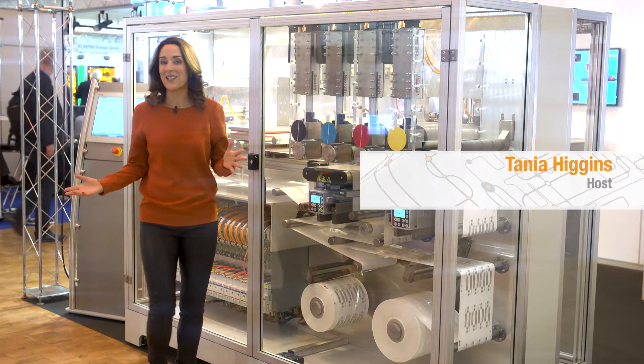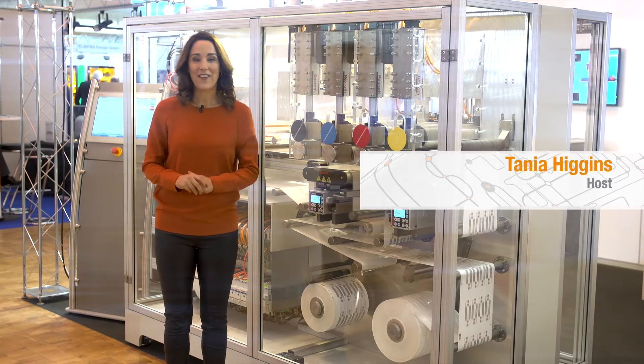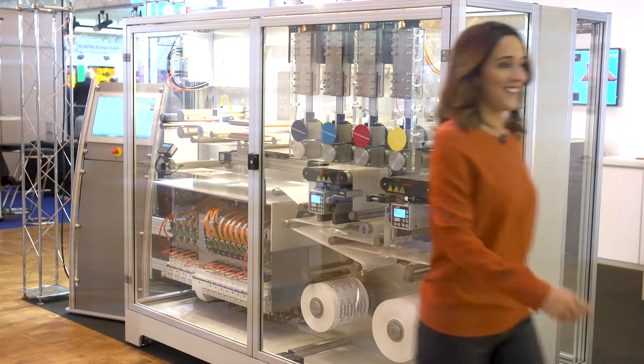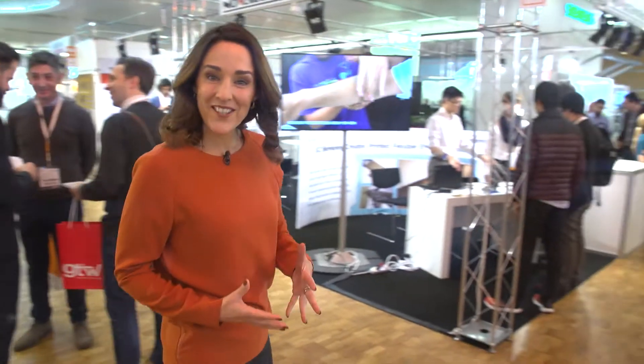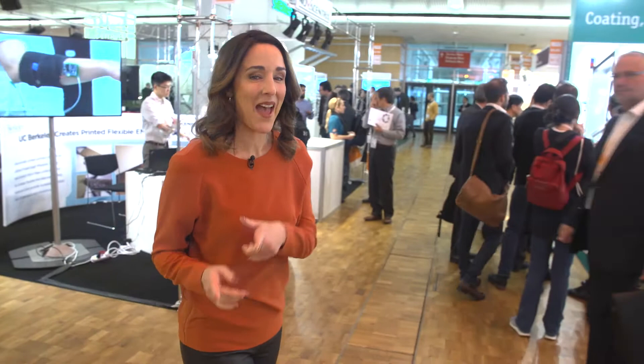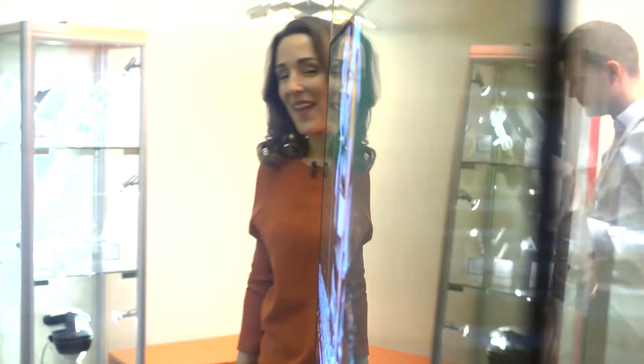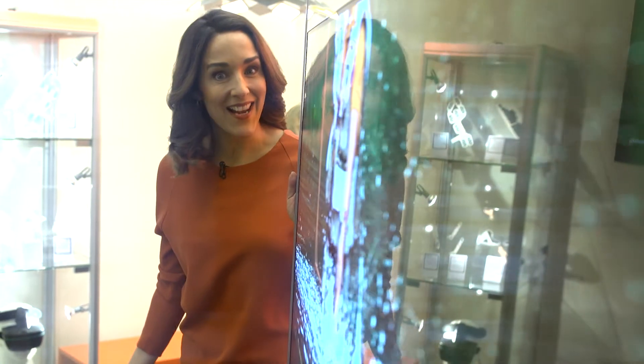Hello and a warm welcome to LOPEC, the leading trade fair and congress for the printed electronics industry. I'm here at the Messe Munchen Convention Centre because I want to have a look around with you and experience printed electronics first hand. What are the business areas that use printed electronics, and how are they applied in everyday life?